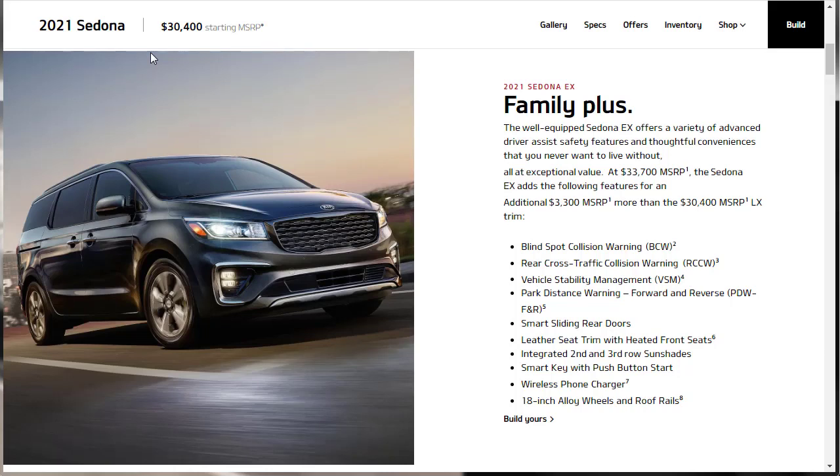While three-row SUVs are very popular, you still can't beat a minivan for family hauling duties. Power sliding rear doors make minivans a cinch for kids to get in and out, and a deep cargo well behind the third row seat gives you space for securing and hauling extra cargo. The 2021 Kia Sedona builds on top of these traditional minivan strengths with expressive styling and a pleasant interior.